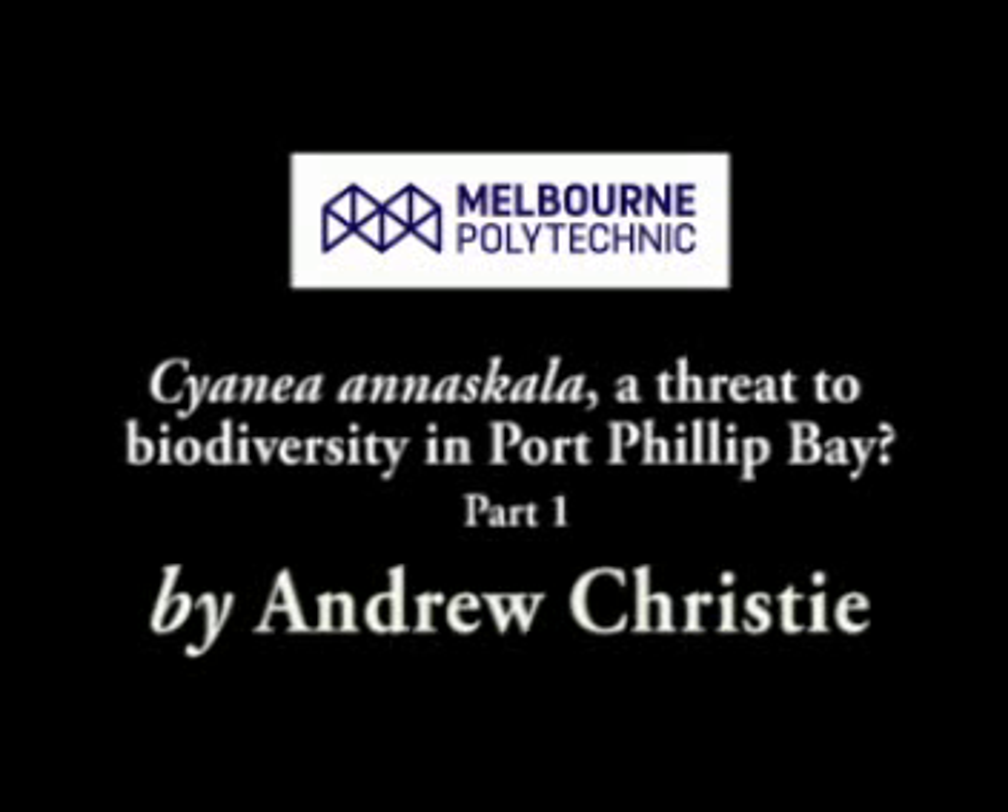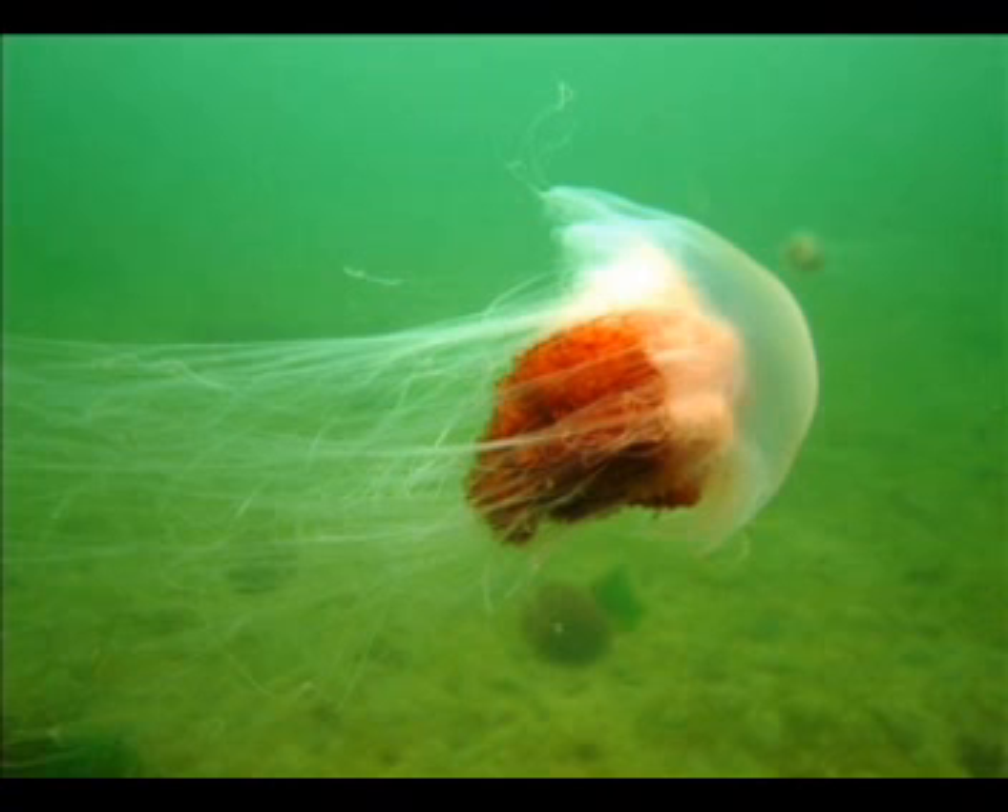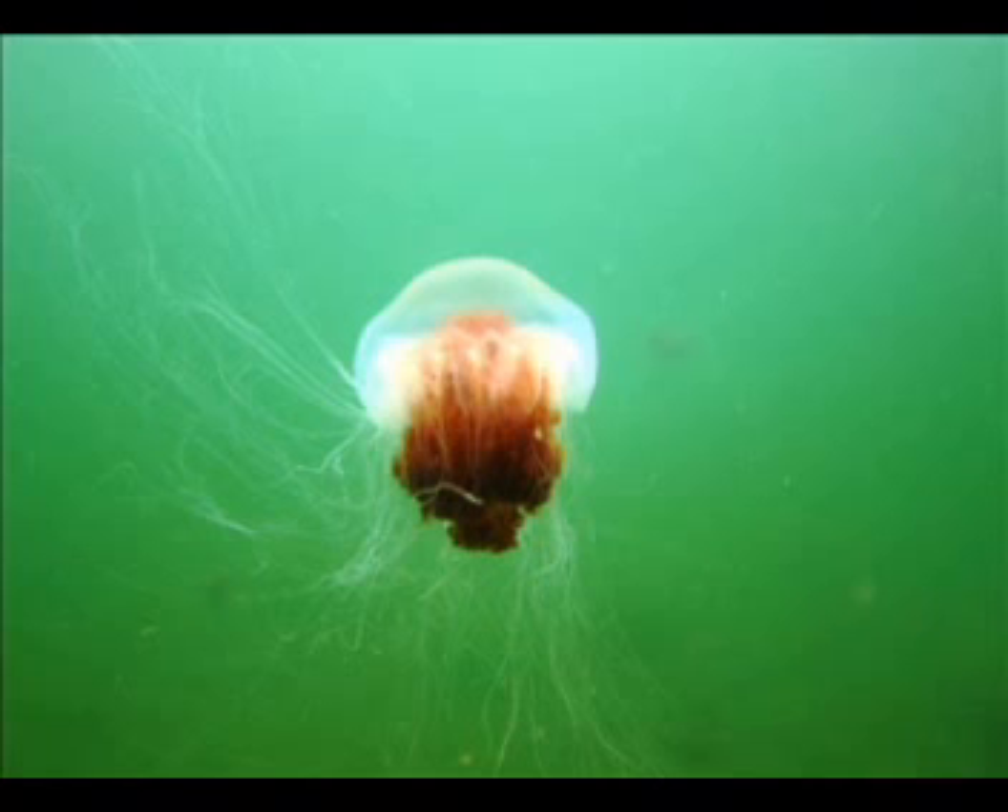So why is it that jellyfish represents such a potentially significant threat to biodiversity of marine ecosystems? One of the key answers there relates to the stinging tentacles that they have — those tentacles being full of nematocysts, which are the stinging cells that the jellyfish use to secure their prey.